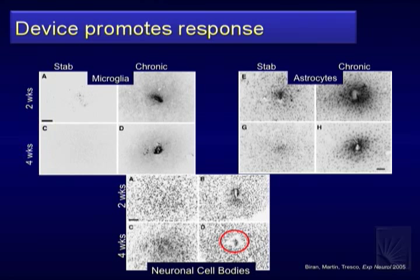Basically the cells are trying to keep getting rid of the device. Astrocytes are still trying to wall off or deal with the probe. At four weeks without device the response has gone back much closer to baseline. Where the stab was without a device, the neural cell body region is pretty much filled back in. But with a device you see this annulus around it devoid of neurons — evidence that the device itself is causing a continued response.